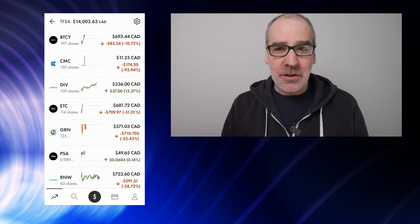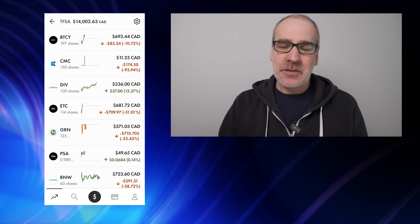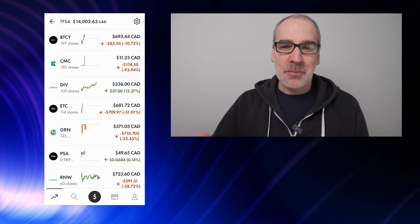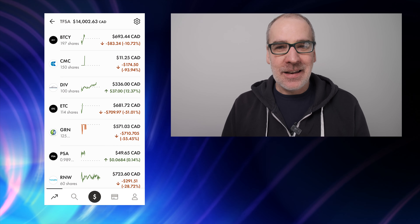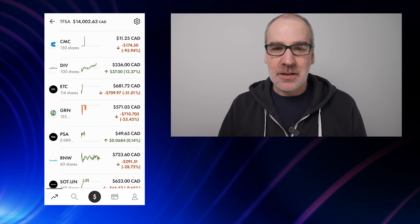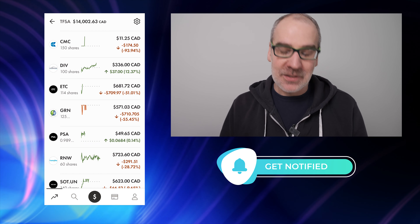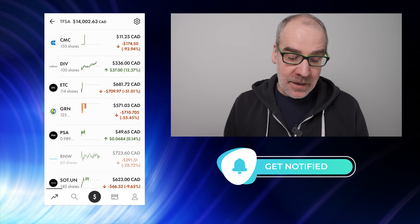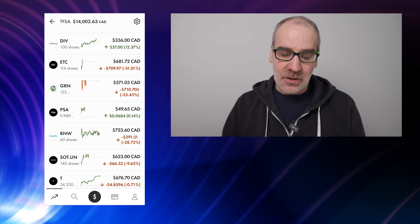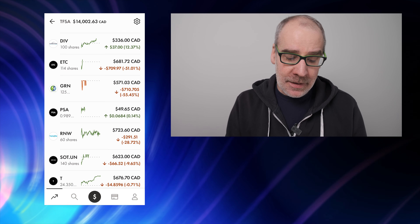ETC up to 114 shares — I added a couple of shares to this position, but we're still down 51.01%. This is the Bitcoin and Ethereum ETF. It doesn't pay a yield so I haven't really been adding to it, but the price has been coming up. Down unfortunately $709.97. Green Lane Renewables — we have a good position in this one but down 55.45%. This is a long-term hold for me, I'm optimistic with Green Lane. Down unfortunately $710.70. PSA — just under one share. I took some of that PSA out and bought some Yield Google shares. It's up 0.14% — it fluctuates but gives regular monthly dividends, much like a high interest savings account.